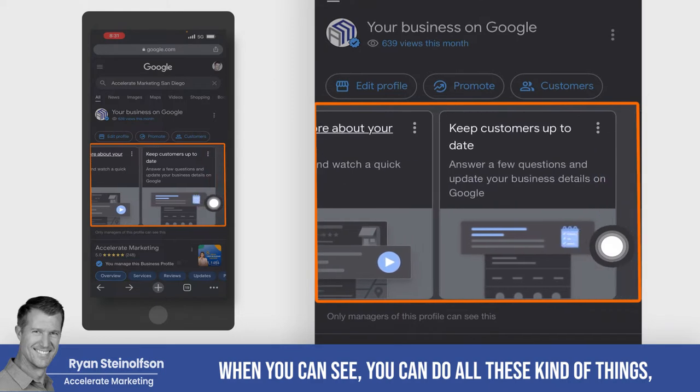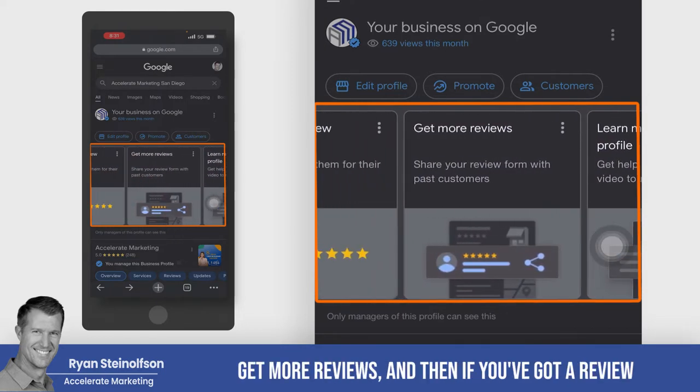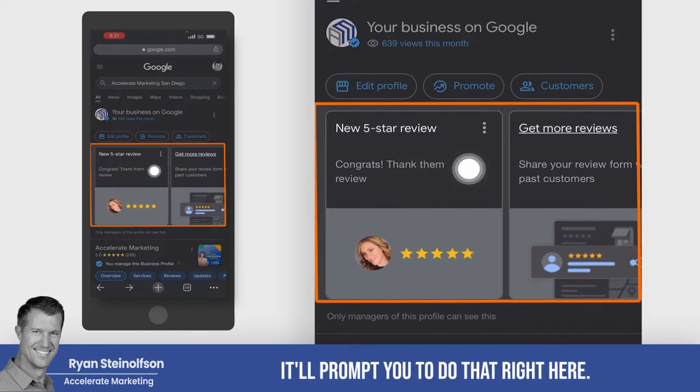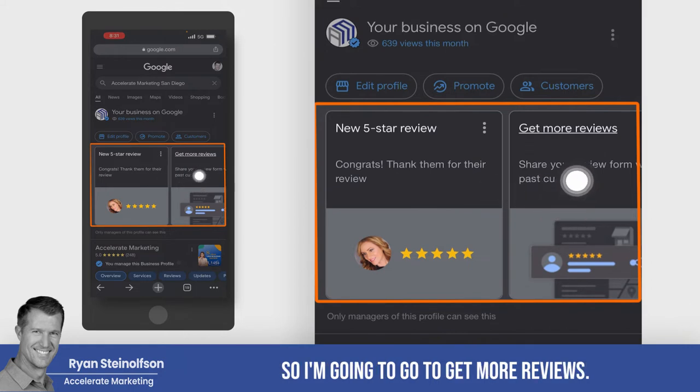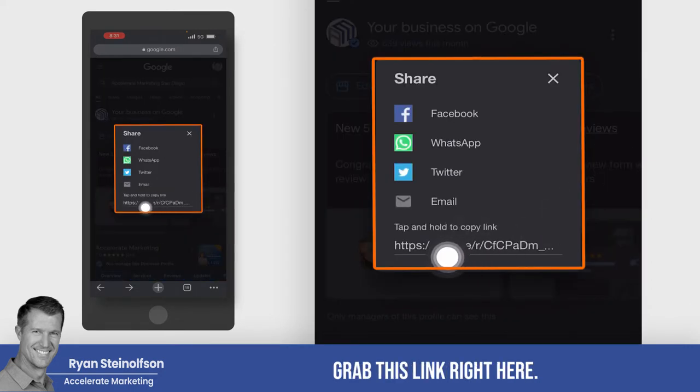You can see you can do all these kinds of things — keep your customers up to date, learn more about your profile, get more reviews. And if you've got a review that needs a response, it'll prompt you to do that right here. So I'm going to go to 'Get More Reviews,' just tap on that. And then you can see, you just grab this link right here.